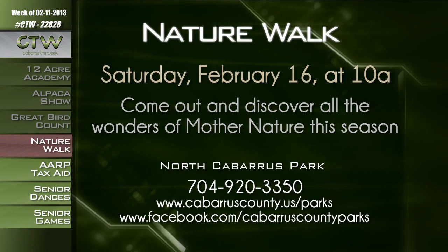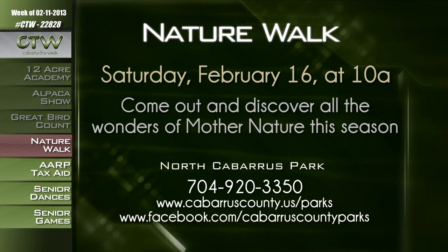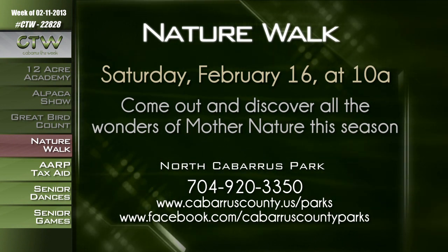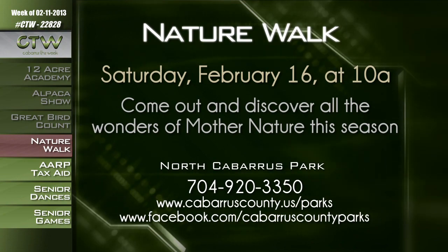Perhaps a simple walk in nature is your speed. We've had some nice weather lately. Come witness the changes in nature at a guided nature walk on February 16th through the trails at North Cabarrus Park — just meet the park ranger at the restroom building. The nature walk is free and open to all ages. Call 704-920-3350 or visit cabarruscounty.us/parks or facebook.com/cabarruscountyparks.